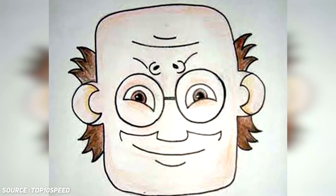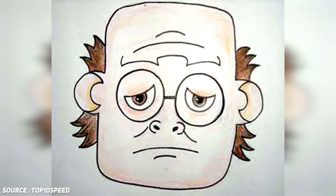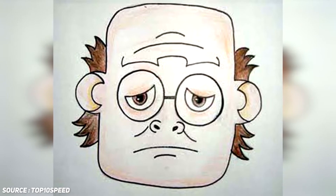All you have to do is flip the picture upside down and the happy man will transform into a sad man. Easy, but clever, isn't it?